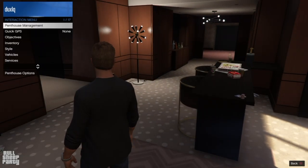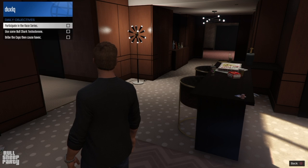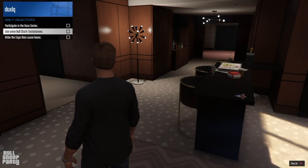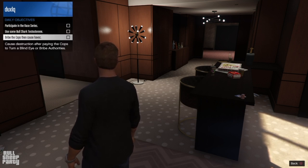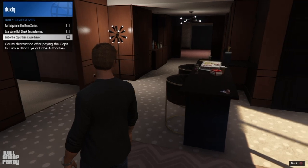Rockstar is giving away 1 million dollars to everybody who completes 10 daily challenges within the next week. This is something Rockstar did back in April as well and I made a video on it, so if you want to see how to complete all the daily challenges make sure to click here.